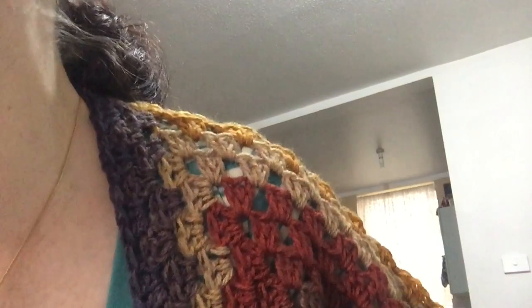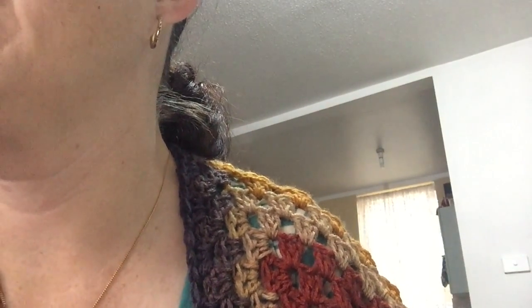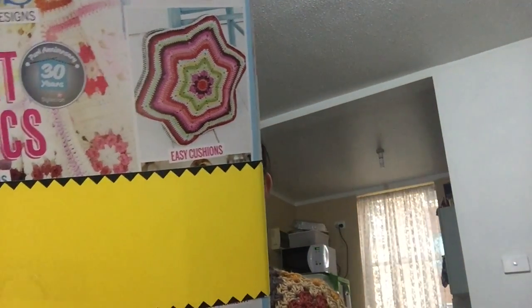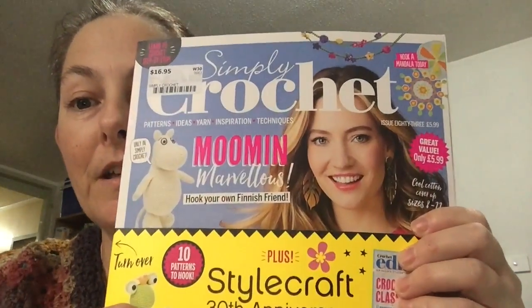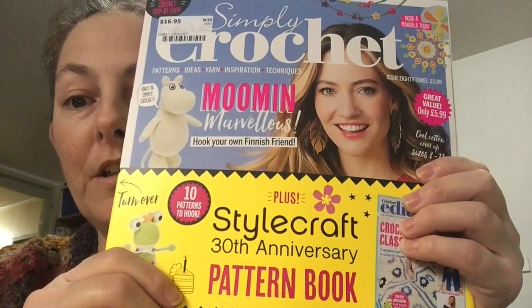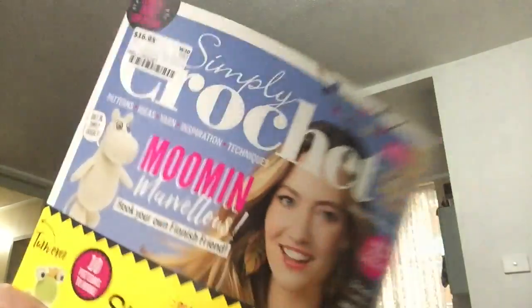I also have my most recent magazine — this month's issue of Simply Crochet, and with it comes a Stylecraft 30th Anniversary Pattern Book. So that's a bit exciting. We'll rip on in and have a look.